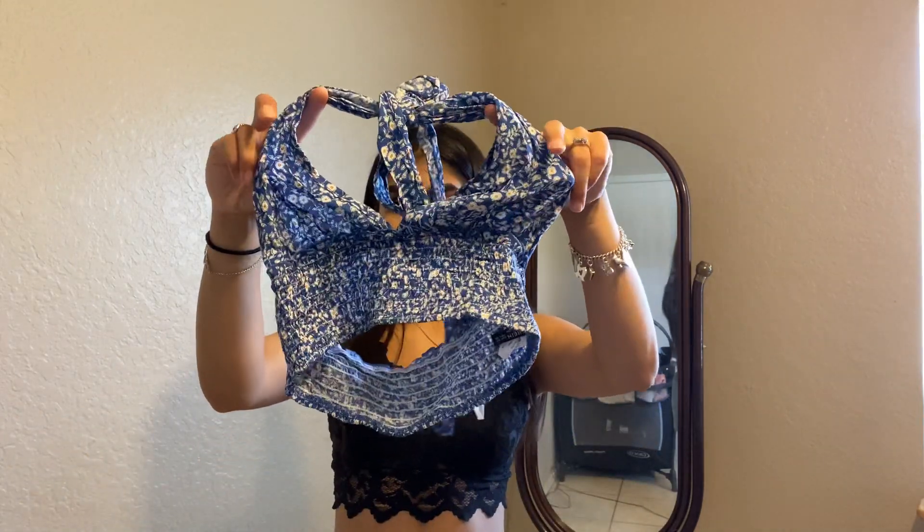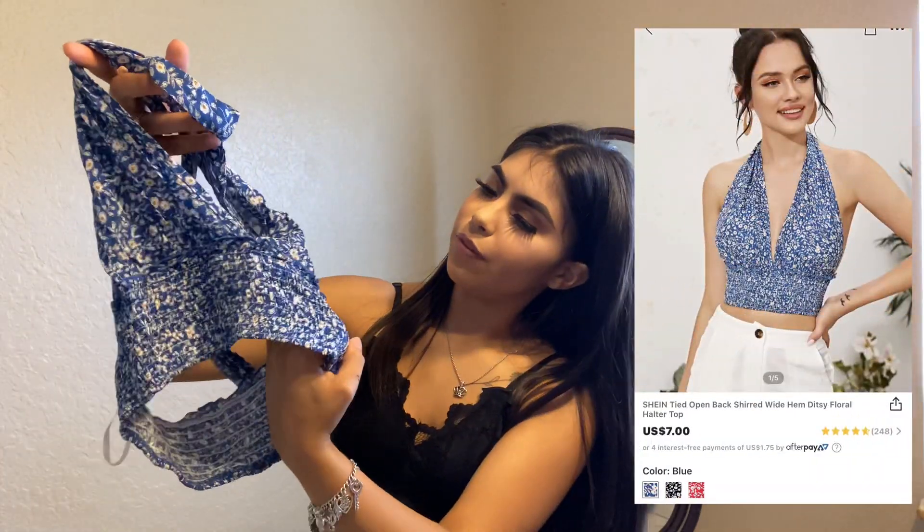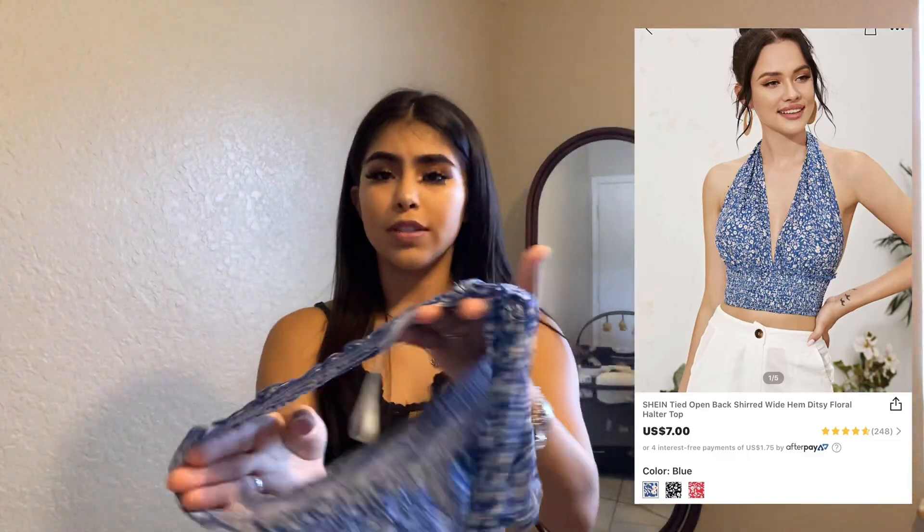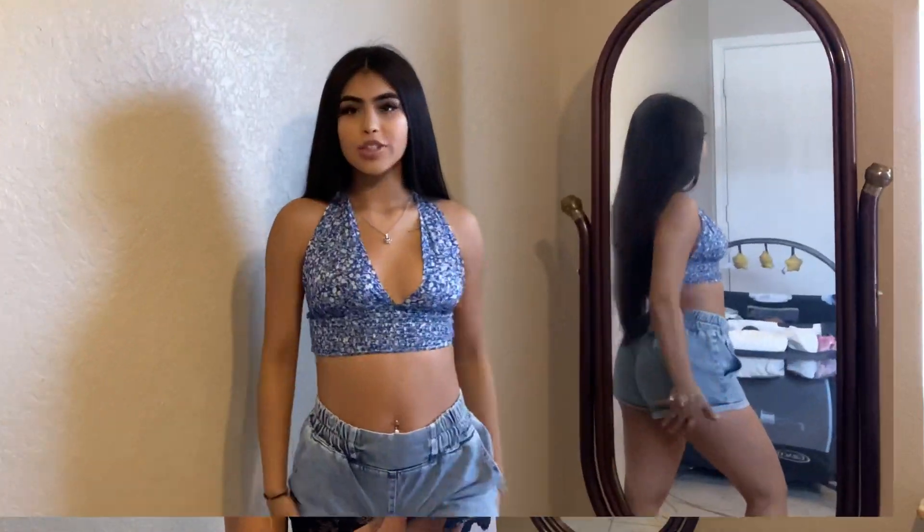Now we have this cute blue blouse that has a little bit of flowers on it, as you guys can see. This part does feel really, really stretchy and it feels really good. I was really iffy about this shirt because I thought it was going to be see-through, but these flowers basically cover the fact that it might be see-through.